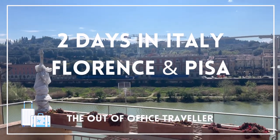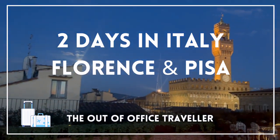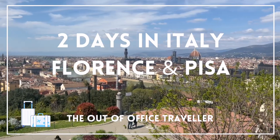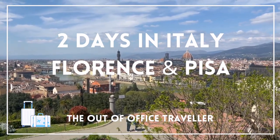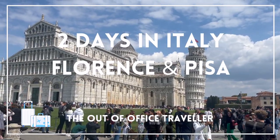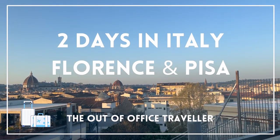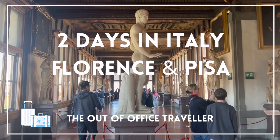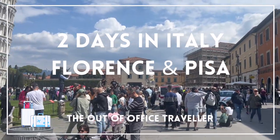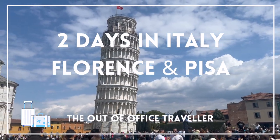For this video, we're calling all fashionistas, culture enthusiasts, foodies, and art lovers. Have you ever wondered where the iconic brand Gucci calls home? Look no further than beautiful Florence, Italy. In today's video, we'll show you why, despite its small size, Florence is one of the most visited cities in Italy. We're continuing our two-part mini-series today to show you what we did across a few days in Florence and Pisa. If you missed the first part, check out our guide to the nearby cities of Bologna and Verona and see how to get around this region easily. Let's stick that out-of-office on and check it out.